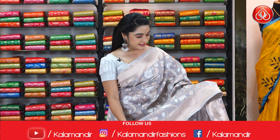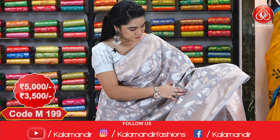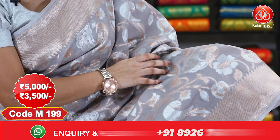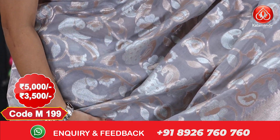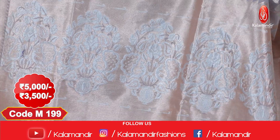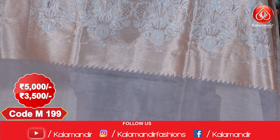Look at this saree I'm wearing, which is in gray color. The entire body comes with very pretty floral jals with golden zari and silver zari, and very little parrots and peacocks throughout.